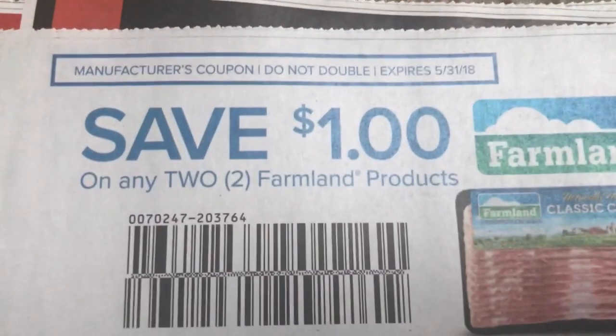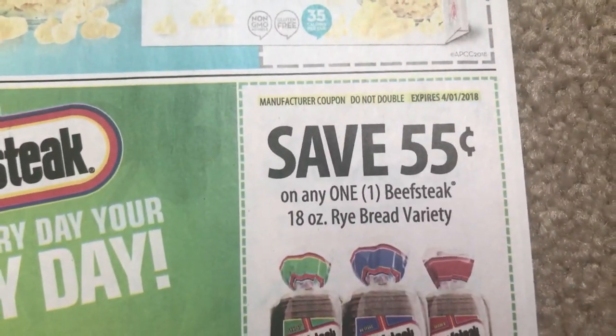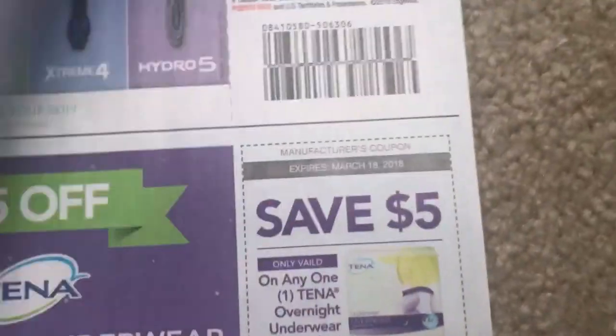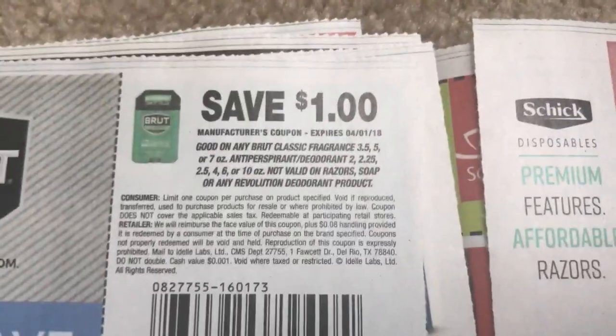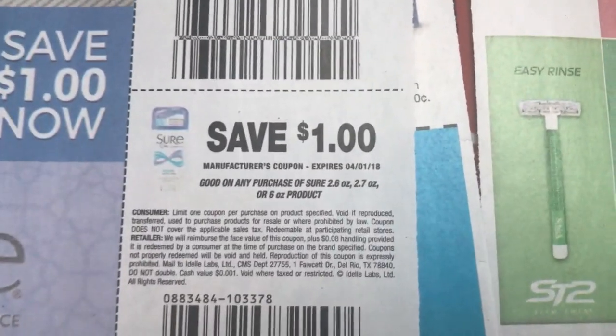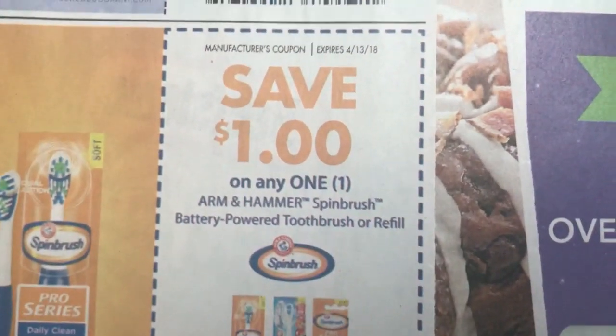And we have some bacon, $1 off of two. Jolly Time popcorn. Beefsteak rye bread. Here's some coupons you're going to need for CVS and Walgreens too — your Brut, your Sure. You can get them really cheap at Walgreens. Here's that dollar spin brush coupon. We have a new $3 Schick coupon.